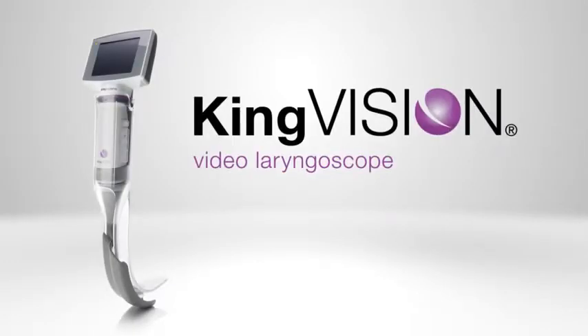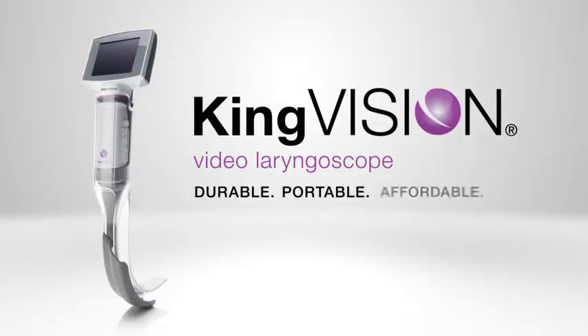With the KingVision A-Blade, change your routine, not your technique. The KingVision Video Laryngoscope is durable, portable, affordable.